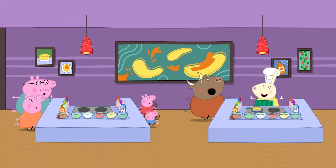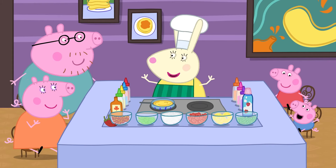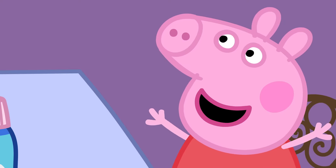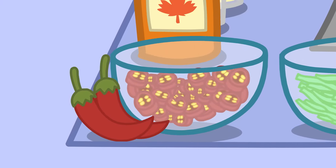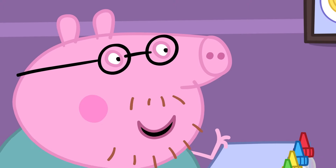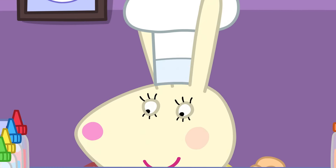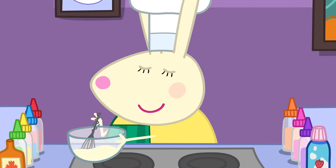Today is pancake day, so Peppa and her family are eating at a fancy pancake restaurant! Hello! I'll be your chef today — I make the pancakes right at your table, and you get to help! What kind of pancakes can we make? Any you can think of — we have lots of yummy ingredients! I'll have the special mushroom pancake, please! One bananalicious banana pancake with extra bananas for me, please! Miss Rabbit is good at making pancakes!